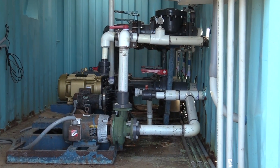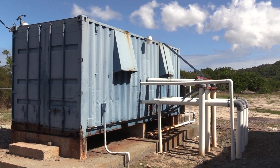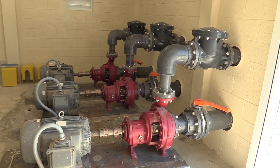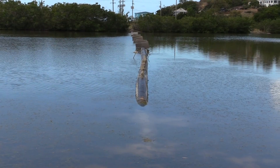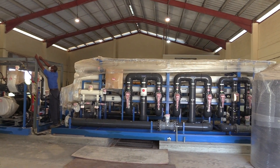Plant supervisor Jason Brown says the pumps will be transferred from the existing pumping station to the new one. The plant is a collaborative effort between APUA and the Ministry of Agriculture, the beneficiary of the grant aid from the Japan International Cooperation System, or JICS.